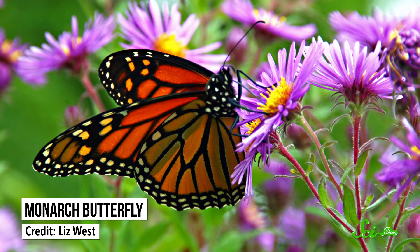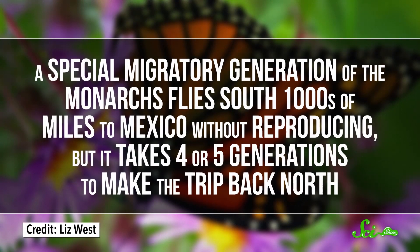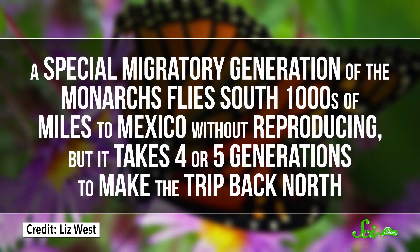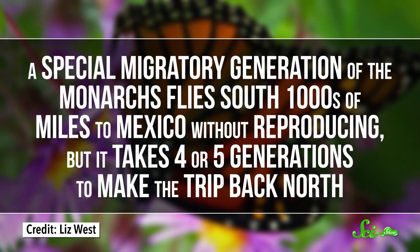The most famous of these has got to be the monarch butterfly. There's a population that normally lives in the northern US and Canada, but spends the winter in the balmy mountain forests of Mexico. Of course, many insects have shorter lives than birds, so a special migratory generation of the monarchs flies south thousands of miles to Mexico without reproducing, but it takes four or five generations to make the trip back north.